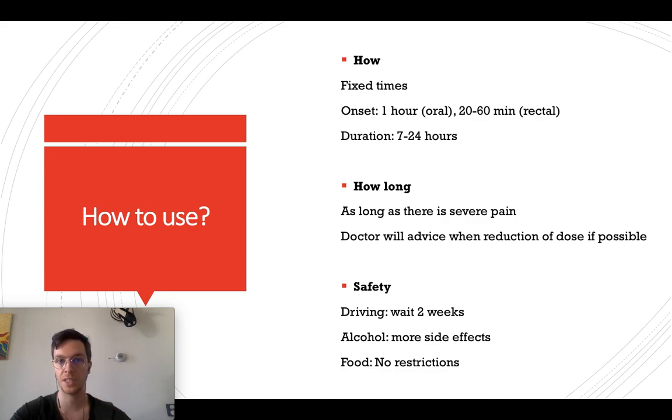If you use it directly it will take 20 to 60 minutes. It will work for at least seven hours, but upwards to 24 hours. So take that into consideration.